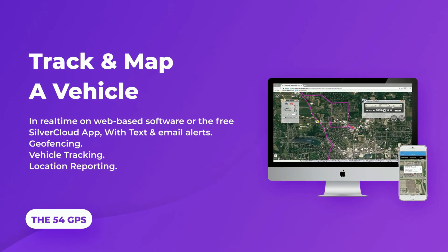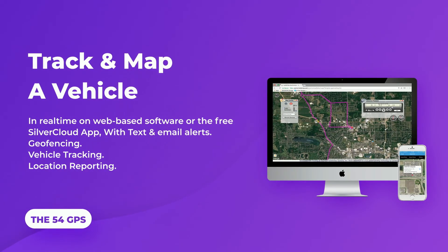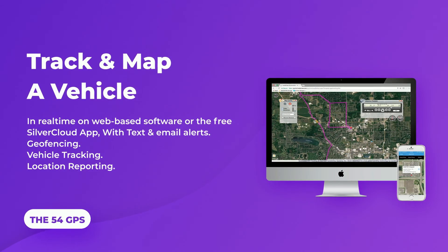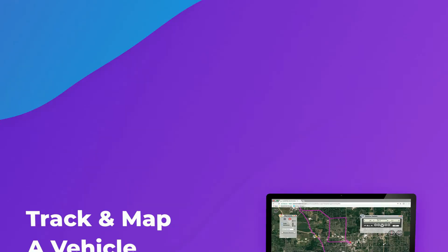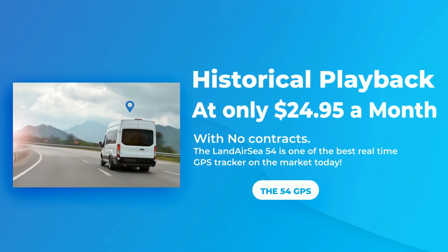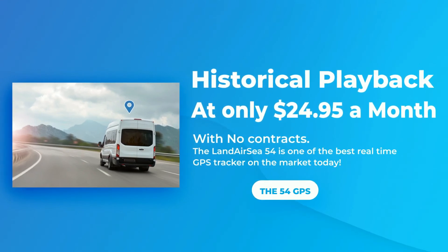Track and map a vehicle in real-time on web-based software or the free SilverCloud app with text and email alerts. Features include geofencing, vehicle tracking, location reporting, and historical playback at only $24.95 a month with no contracts.